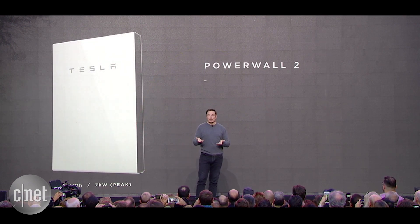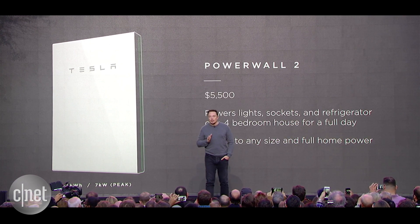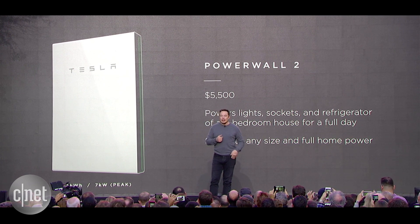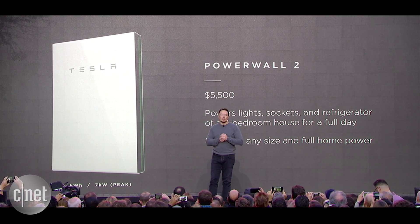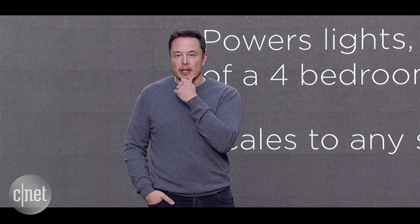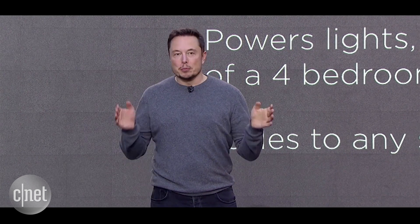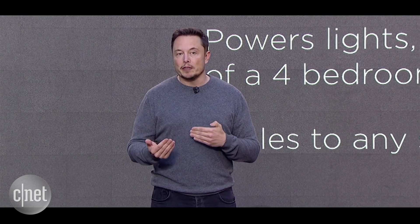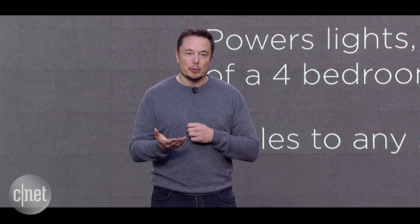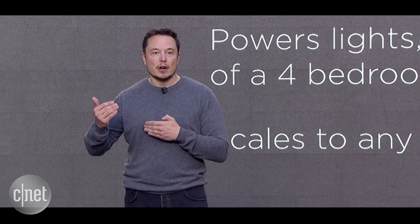We'd like to introduce the Powerwall 2. This is a big step above the Powerwall 1. It has twice as much energy and more than twice as much power — so it's a 14-kilowatt-hour energy storage, seven-kilowatt power output. To put that in basic terms, you can take a four-bedroom house and power your fridge, the sockets, and lights for a day. And if you have solar on your house, you can power it indefinitely. That's just with one.